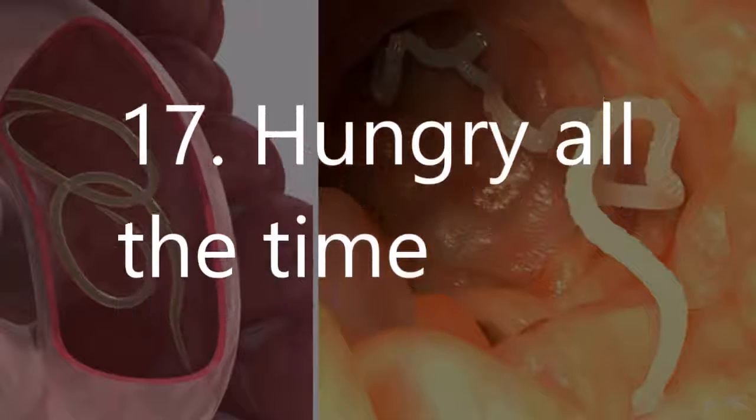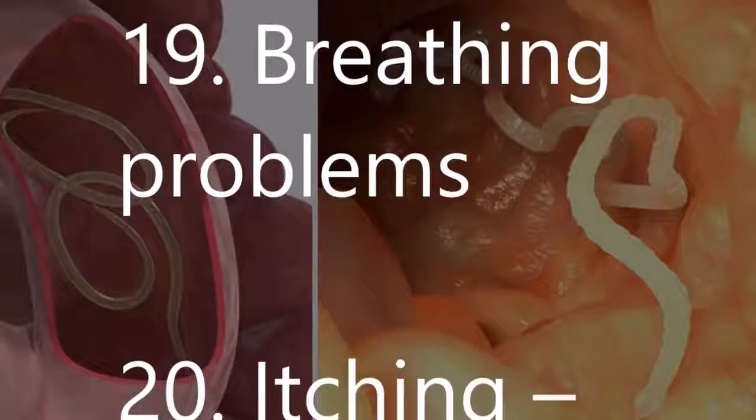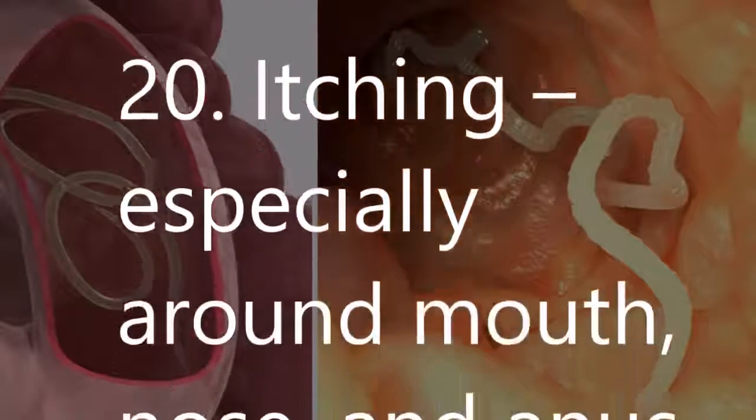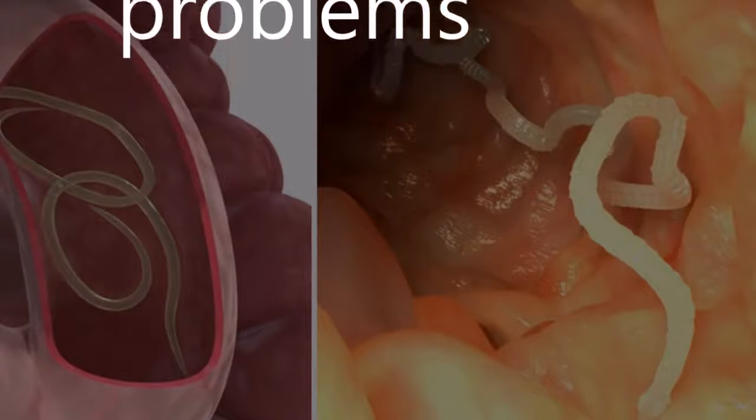17. Hungry all the time. 18. Sore, stiff joints. 19. Breathing problems. 20. Itching, especially around the mouth, nose, and anus. 21. Memory problems.